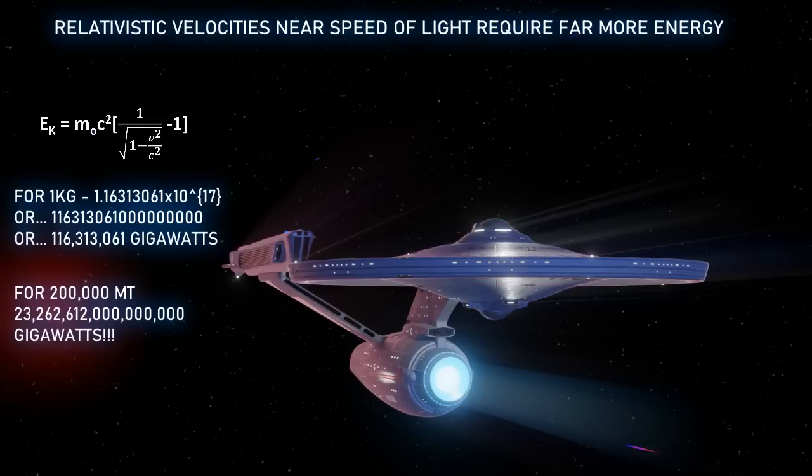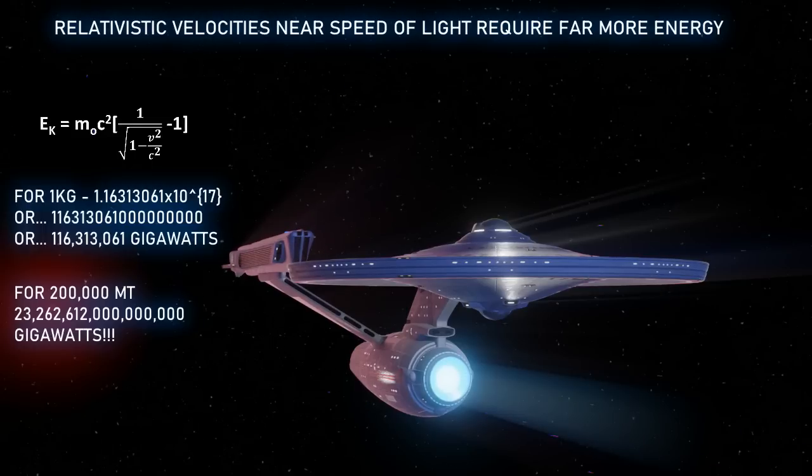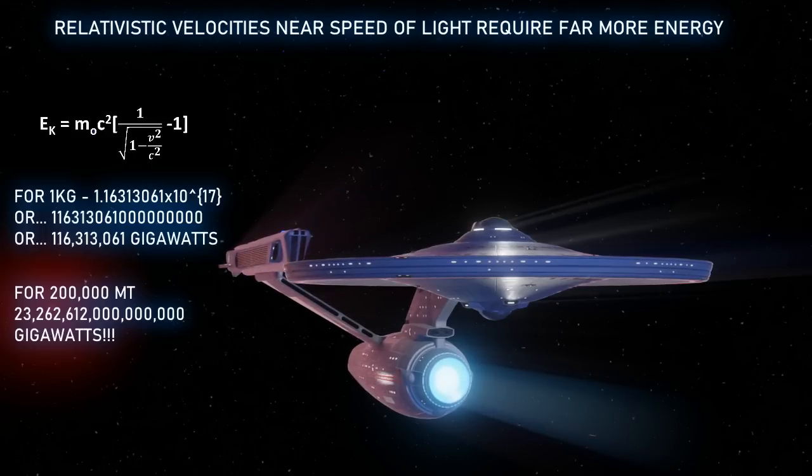So how can they possibly come up with that much power? Well, they probably can't, even with a matter-antimatter reactor, and this is where we delve into highly theoretical physics that our technology is not able to manifest. We will touch on that briefly a bit later.